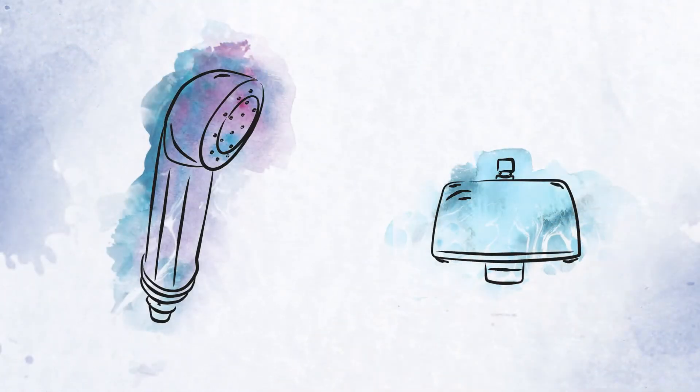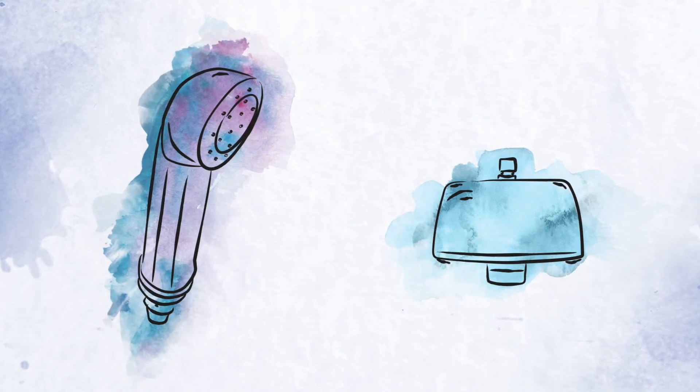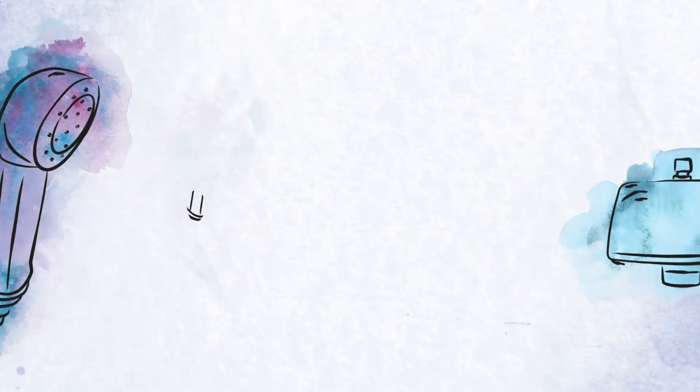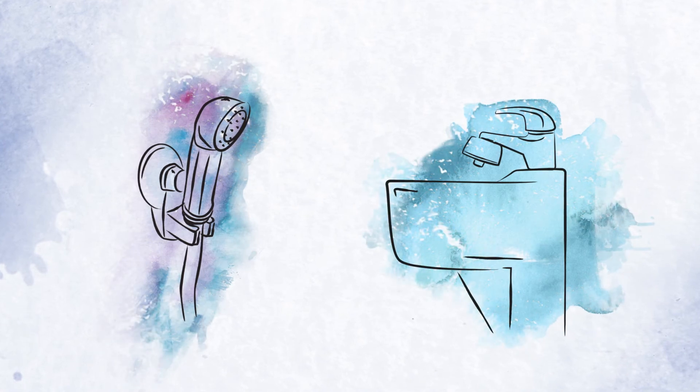point-of-use water filters which retain bacteria, fungi and other waterborne organisms may provide a practical and well-established temporary immediate measure. These are affixed to tap or shower outlets and have immediate effect.